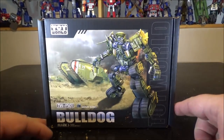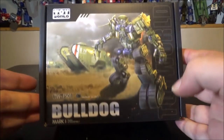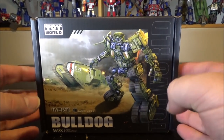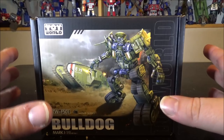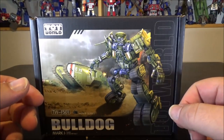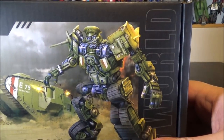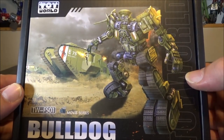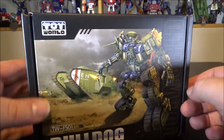Hello and welcome to another special video. Tonight we've got the Toy World Bulldog movie series Mark 1 Tank of World War 1. I'm gonna say this right out of the bat — I think we have a contender for my favorite Transformers toy of 2019 so far. He is that good. Seriously, just buy it.